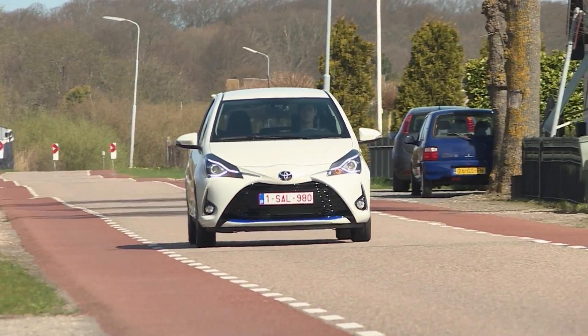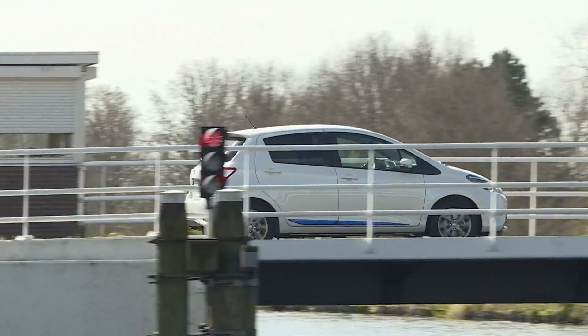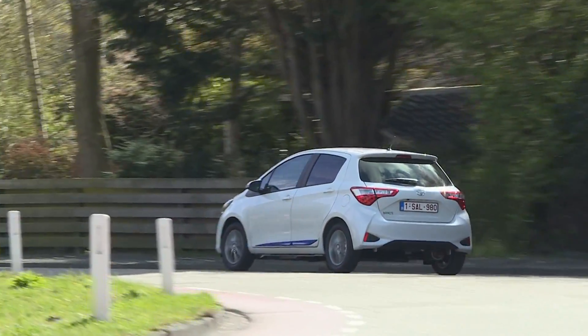Toyota is launching a reworked version of its popular Yaris. Around 900 parts were redesigned as the Japanese carmaker seeks to redefine the model in the hard-fought subcompact class. The changes aren't just cosmetic — some involve safety improvements.